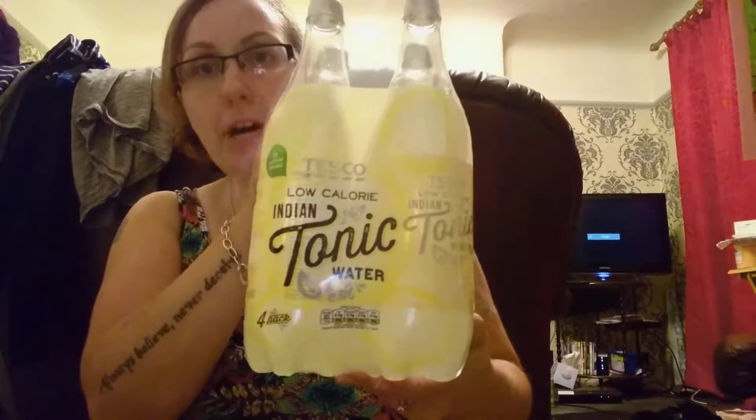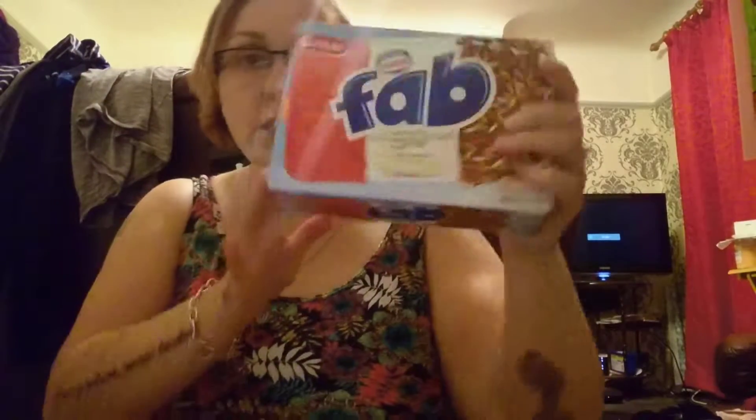Firstly from Tesco, I got a four-pack of tonic water - they were £1.50. I got fab six lollies for a pound. And Healthy Skelter ice lollies, fruitier flavour - six blackcurrant and orange pineapple ice lollies - they were £1 as well.